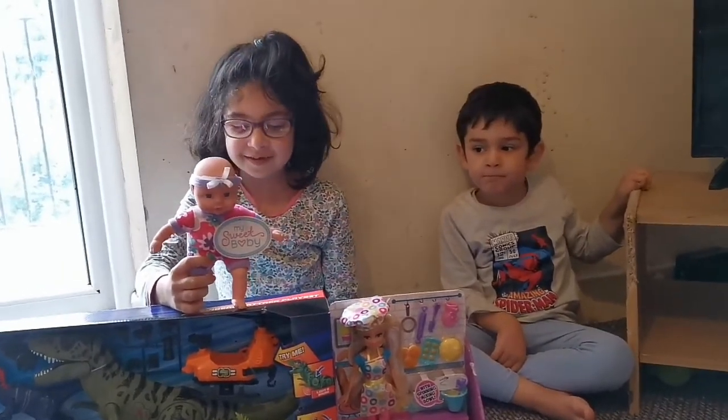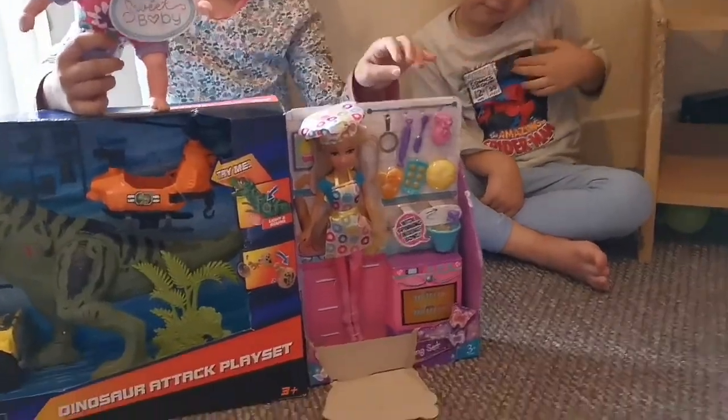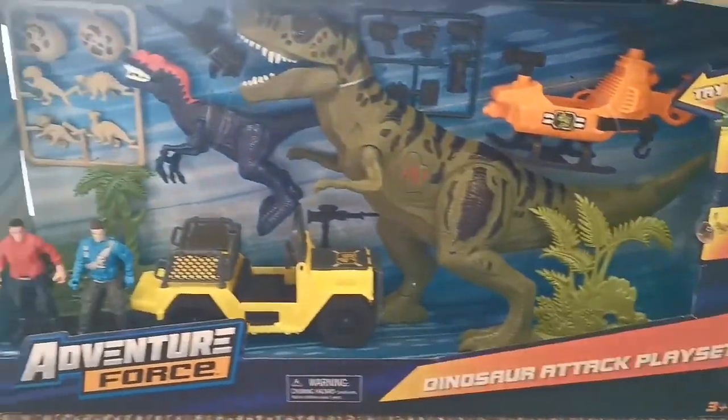Hello everybody! Today we're going to unbox these toys we brought from Asda. Let's unbox this one first.